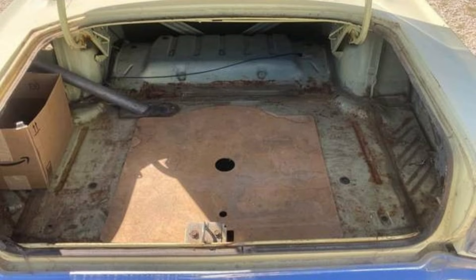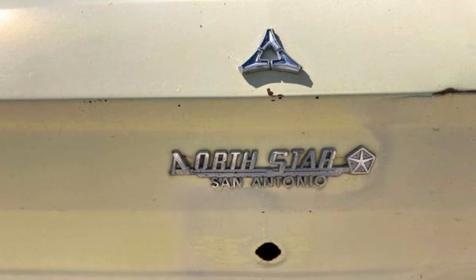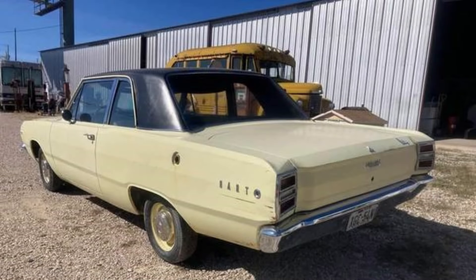The body and floor pans are remarkably clean, and it retains a clean title. For Mopar enthusiasts, this classic represents a rare opportunity to restore an iconic model with solid bones. It's available in Kerrville, Texas.